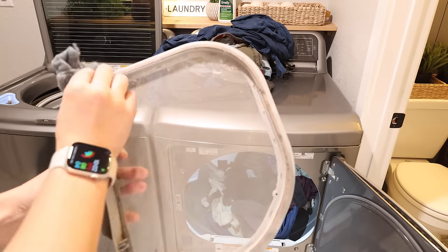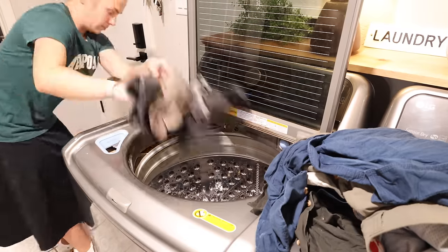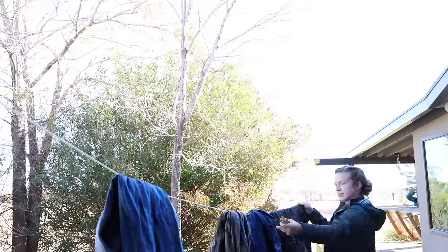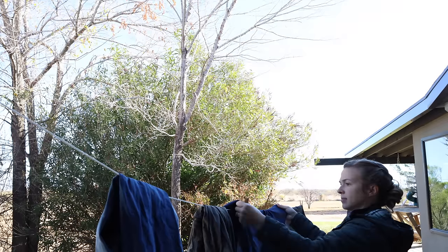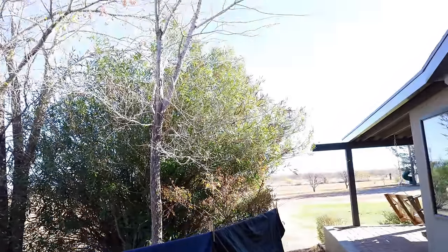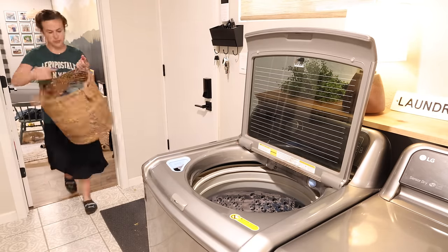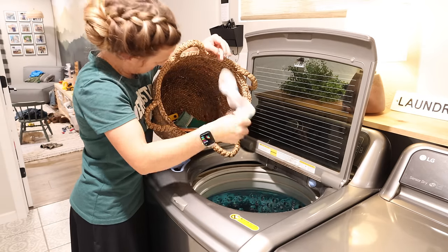My first load of laundry is done and I'm getting that switched over to the dryer. There are a couple of things I don't like to dry so I'll hang them outside on the line — it's been pretty chilly but the sun was shining so they did get dry. I also wanted to add to what I said earlier about establishing a cleaning routine: it's really helpful to do an entire house declutter and organize first, because having less clutter will help you maintain it better. I'm hoping to post my whole house declutter video in about two weeks.